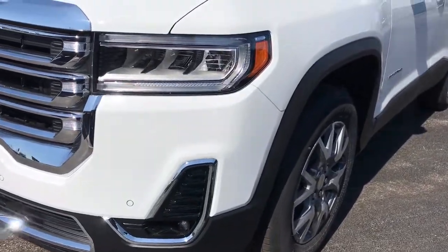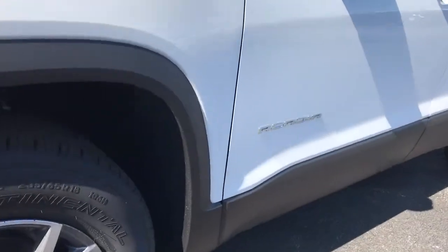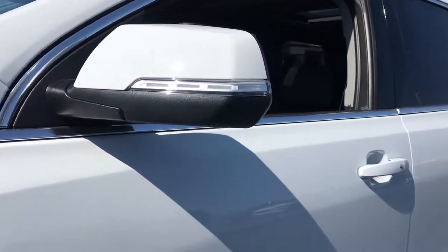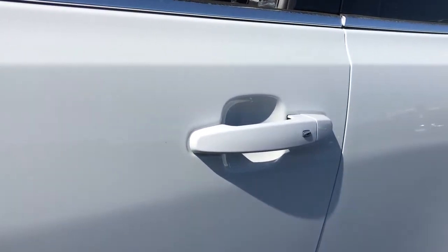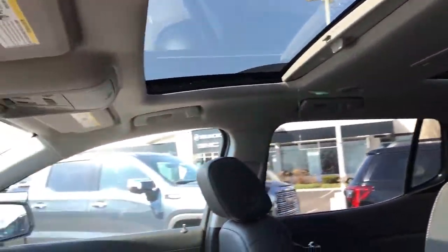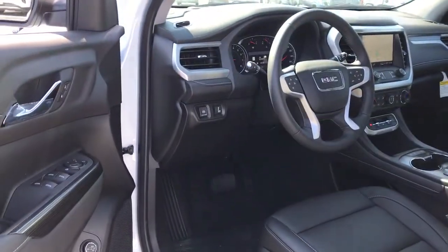These are just some of the great options this vehicle comes with: navigation system, keyless entry, fog lamps, satellite radio, keyless start, remote engine start, power lift gate, premium sound system, lane-keeping assist, and backup camera.